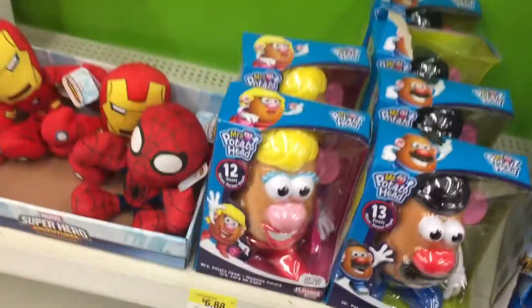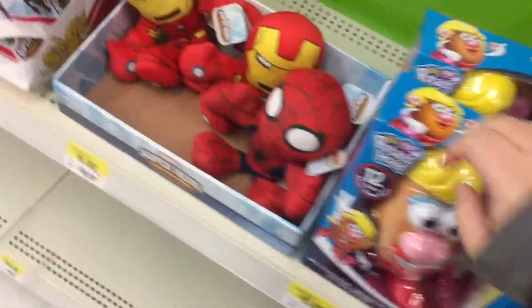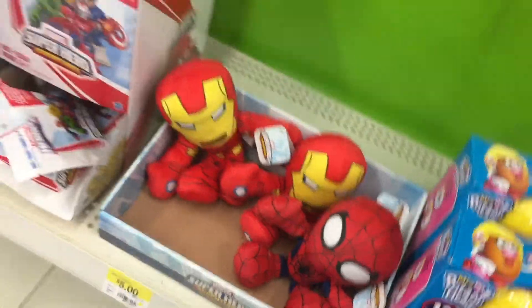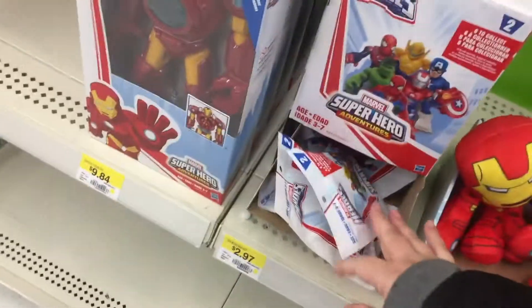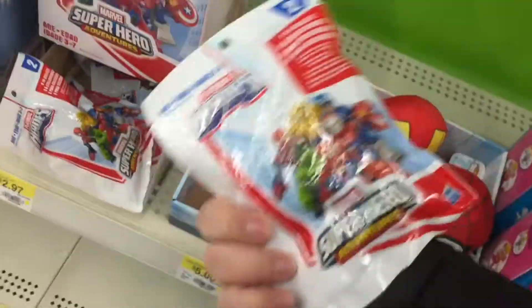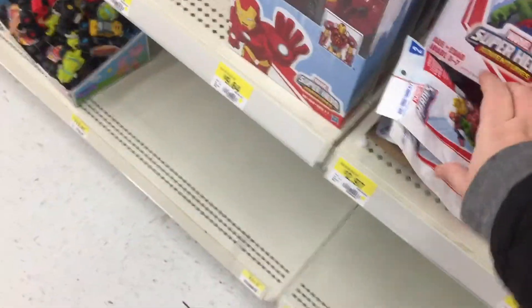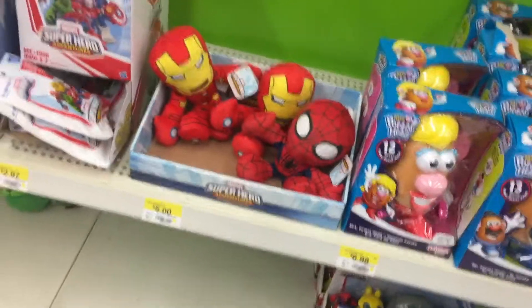I don't think I've been to this store since before Christmas. What do they got here? Mrs. Potato Head, Mr. Potato Head. It's a cute Spidey — Spidey looks cute, but Iron Man does not look cute. What is up with that? Are these blind bags? Fun, that's cute. Play cold on bags — they probably have a coat on them too, I bet. That's cute.